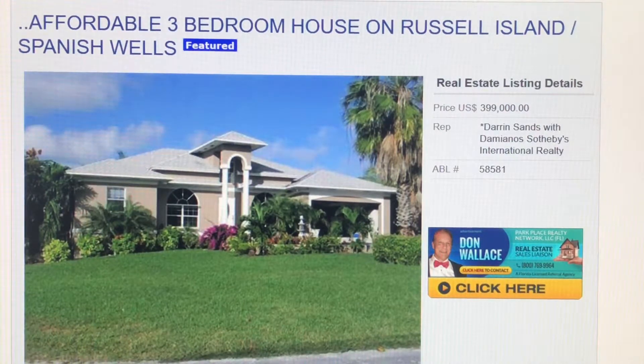This house was almost certainly built by a local to live in full time, so it's built Bahamas tough. Check it out — go to allbahamaslistings.com, the listing number is 58581, put that in the search bar, hit enter, and you can find out more. Thank you and have a great day!